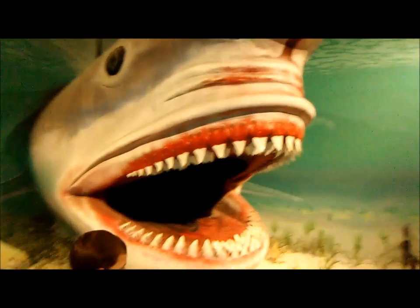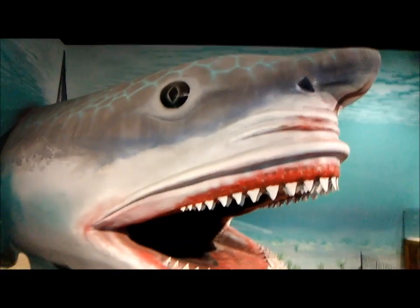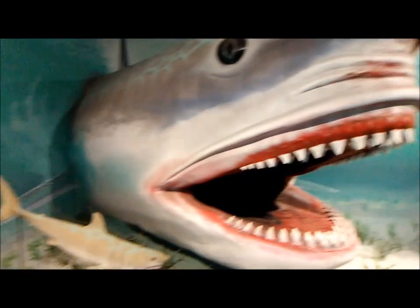Carcharocles Megalodon. That is awesome. Just the head, because they wouldn't be able to fit the whole thing.